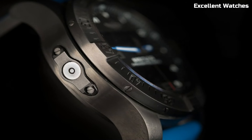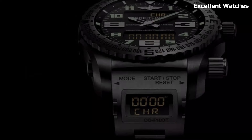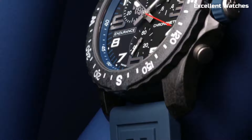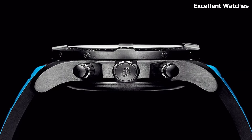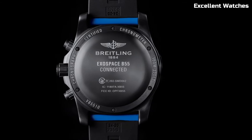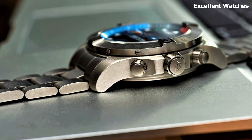Hello, everyone! Welcome to our exclusive selection of the top Breitling watches for the year. In this carefully curated list, we delve into the realm of Breitling timepieces, showcasing watches that seamlessly blend Swiss craftsmanship with cutting-edge technology. Please like and subscribe to my channel and press the bell icon to get new video updates.